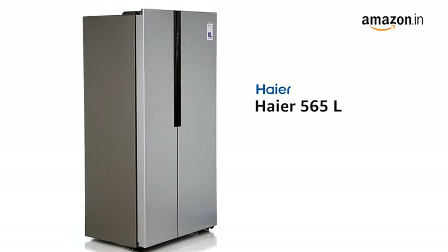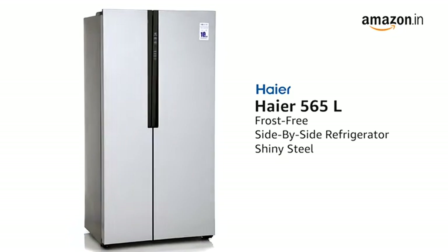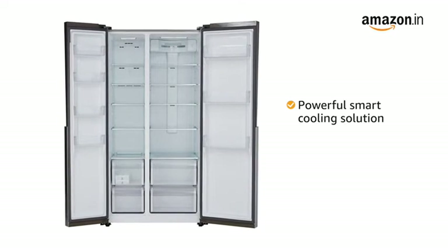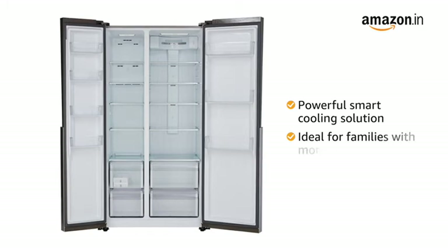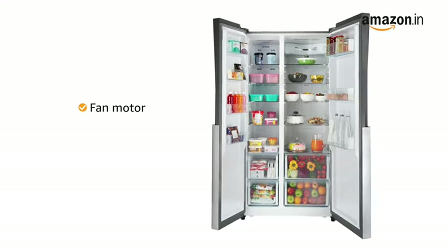Presenting the highest 565-liter frost-free side-by-side refrigerator in shiny steel. The spacious unit offers a powerful smart cooling solution and is ideal for a family with more than four to five members.